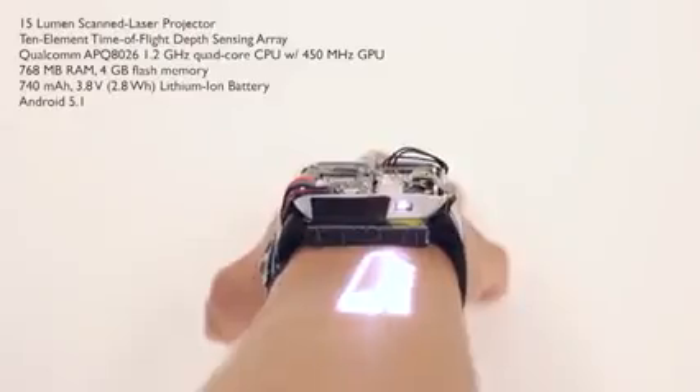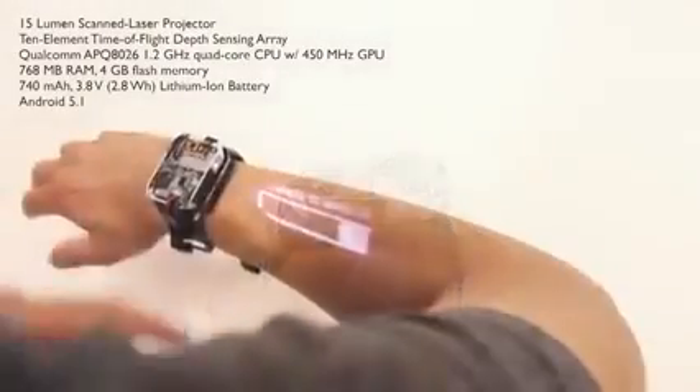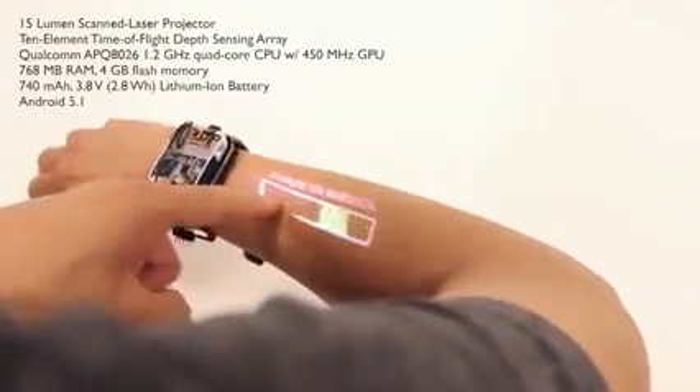We present the first fully functional and self-contained projection smartwatch with the requisite compute, projection and touch sensing capabilities. Our smartwatch offers roughly 40 square centimeters of interactive surface area, roughly five times that of a typical smartwatch.